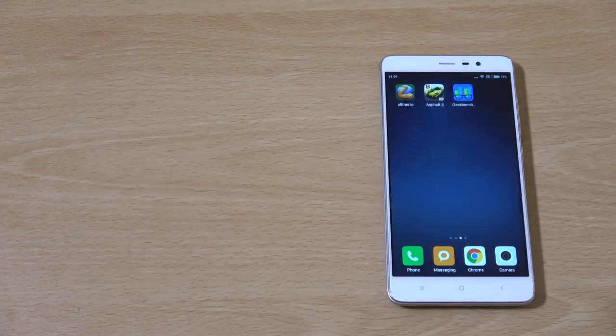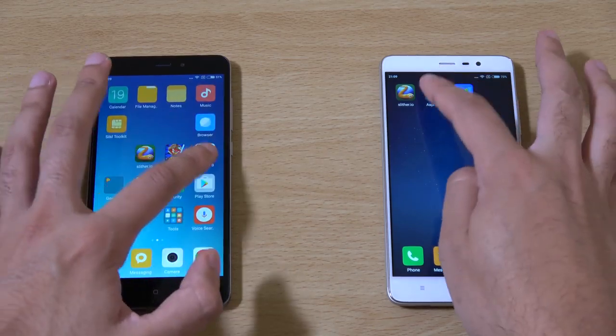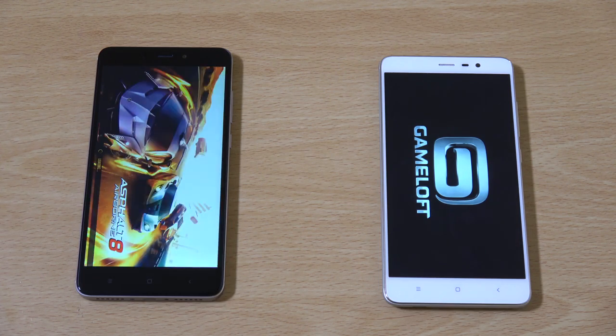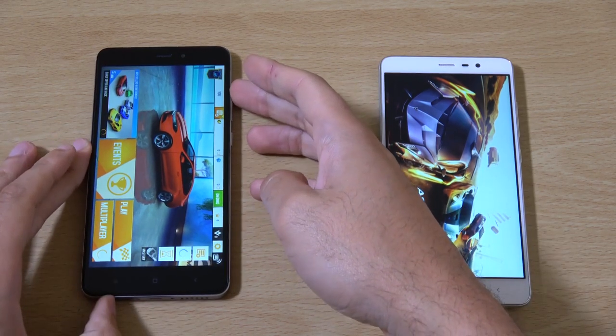We're just going to give the screen a wipe because I don't think these budget phones have very good oleophobic properties — that drives me mad. Let's try another one. Nice transitions. Yeah, I think a little bit faster with this one, which is nice.